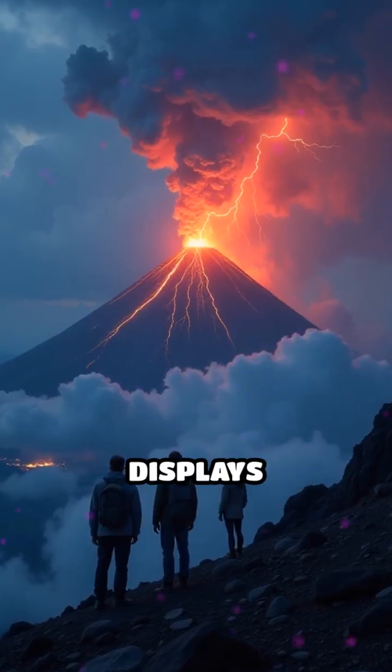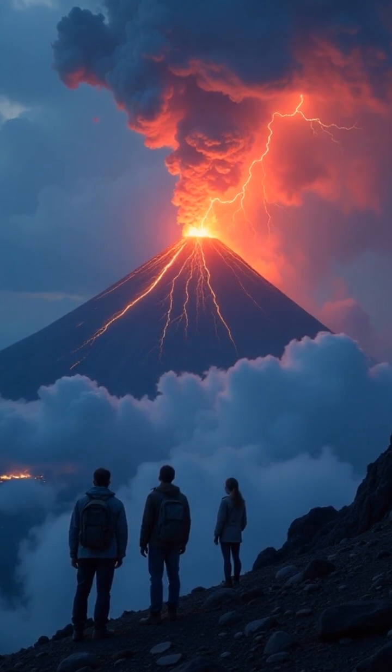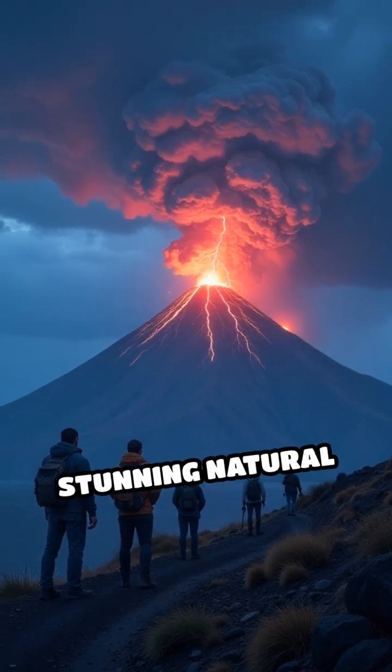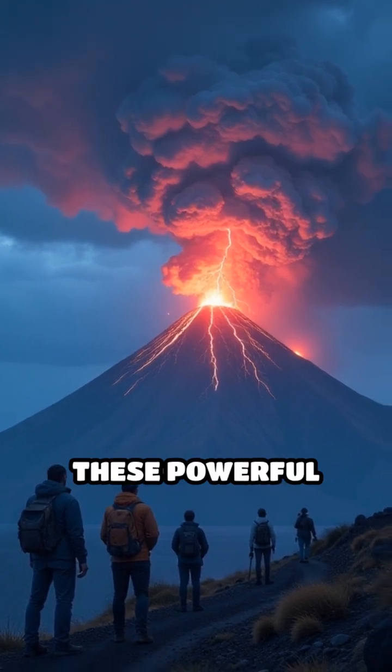These dazzling displays not only illuminate the sky, but also help scientists track ash clouds and understand eruption dynamics, making volcanic lightning both a stunning natural light show and a valuable tool for studying these powerful events.